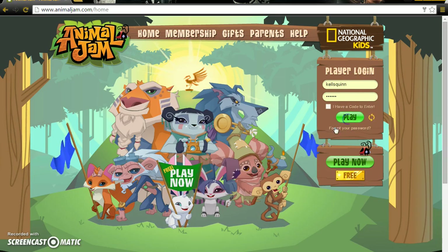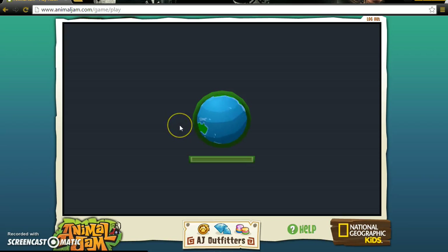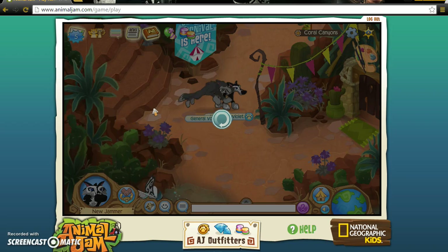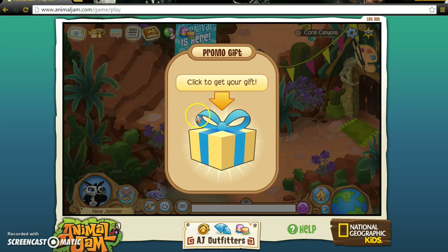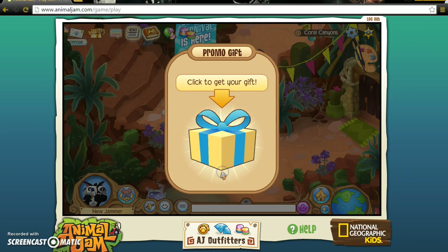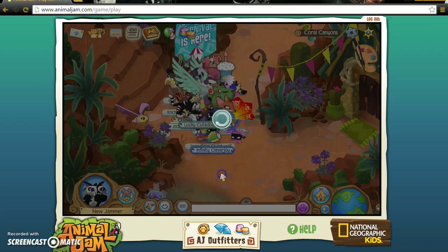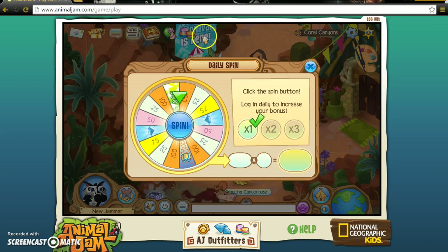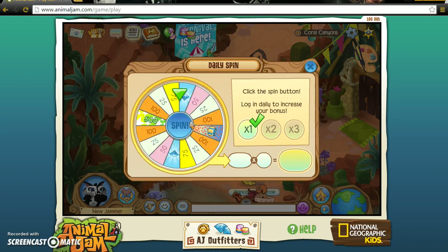Alright, now we're going to play and I'll show you guys proof that it does give you many gems. I just made this account right now for this video, so it's going to say 'new jammer.' If you want to add me, it's Kel's Quinn. 500, 500, 500, 1000, 1000, and 1000!